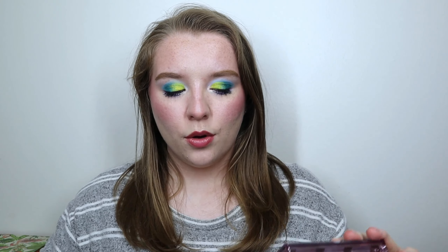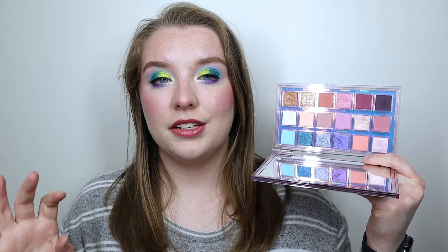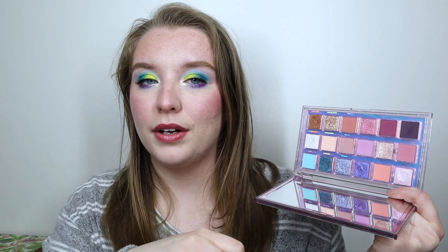My two new picks are the Huda Beauty Mercury Retrograde palette and the Color Pop So Jaded palette. I chose the Mercury Retrograde palette because it has a lot of really great mid-toned matte shadows, which I think I'll be dipping into a lot in the coming weeks. I'm starting a new job and while I'll be wearing a mask all day, a little eyeshadow gives me a confidence boost.